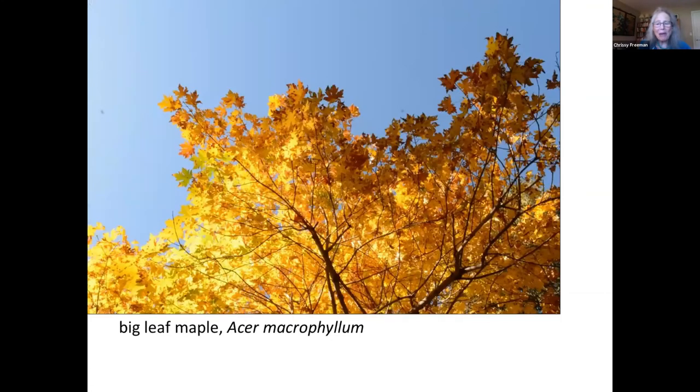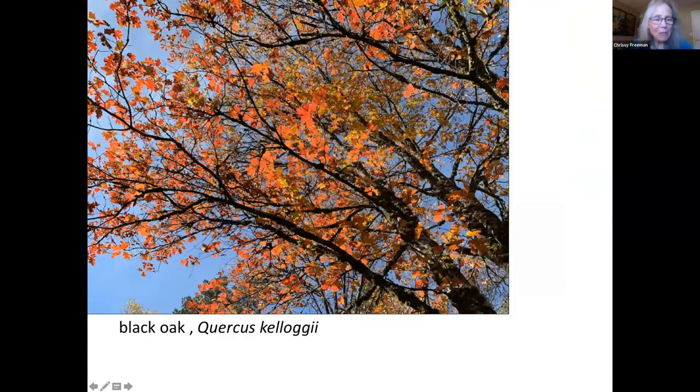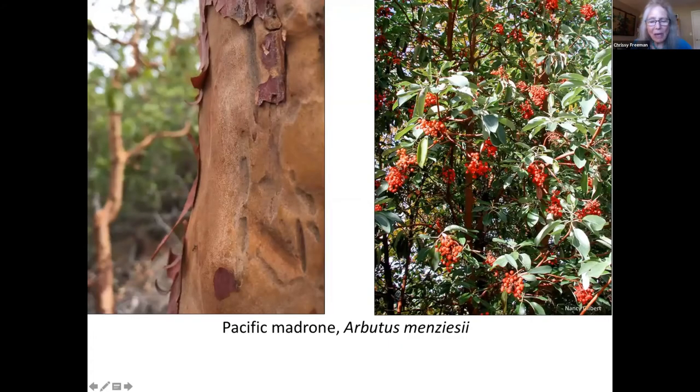The big leaf maple is one of my favorite local trees and can work well in home landscapes. Knowing that it's primarily a riparian plant, though also found in the yellow pine forest where I live, I planted one in the middle of my lawn to make sure it got sufficient water. Its bright autumn color is consistent and most welcome. Black oaks are absolutely gorgeous and prolific in various parts of our county, usually with dark yellow to light orange leaves in the fall. The madrone is a relatively slow-growing evergreen tree that's always attractive with its mahogany bark, white flowers, and red berries.